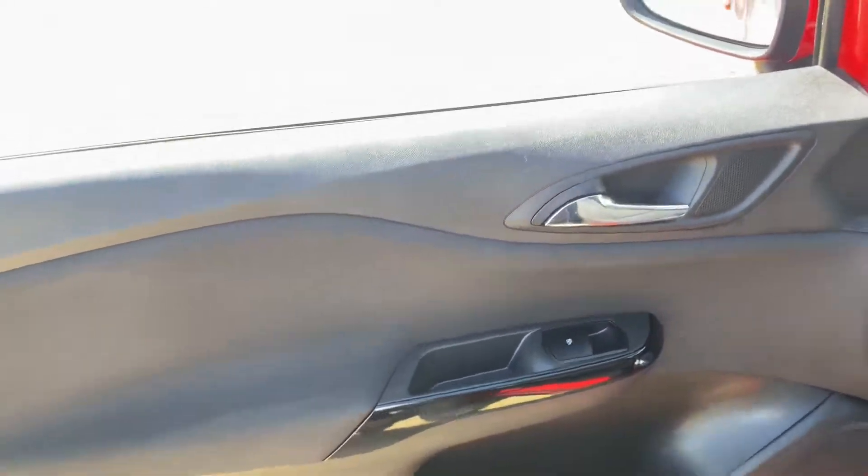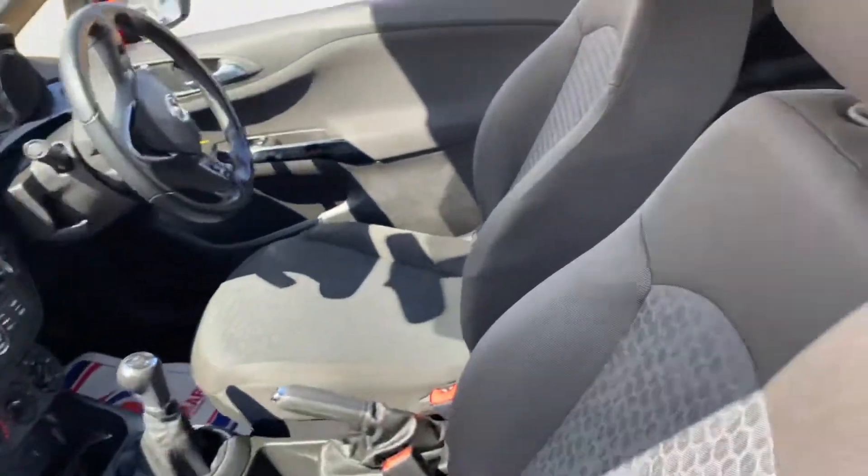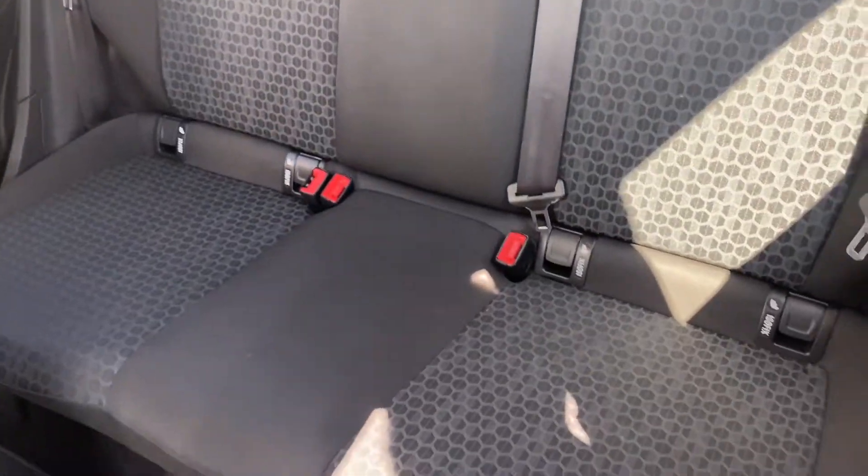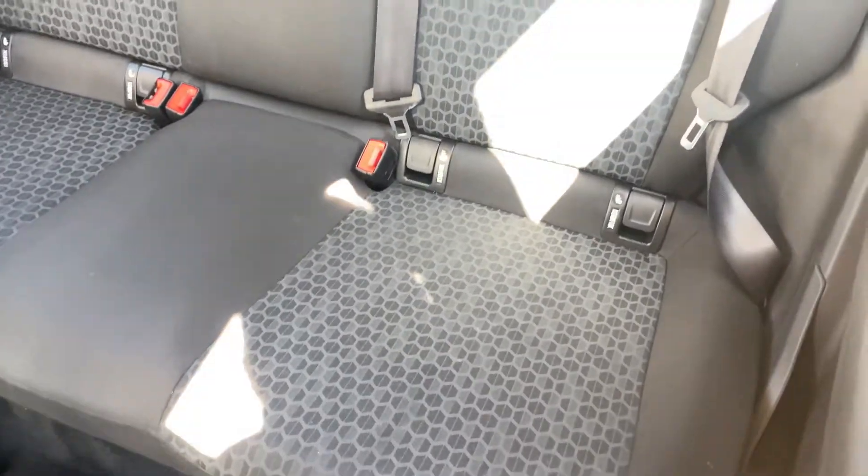The car is free of any damages. Let's have a look into the rear seats. In terms of the rear seats, you can see the general condition of them from here. You've got ISOFIX points on both sides in the rear as well.